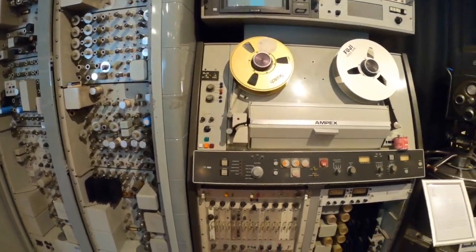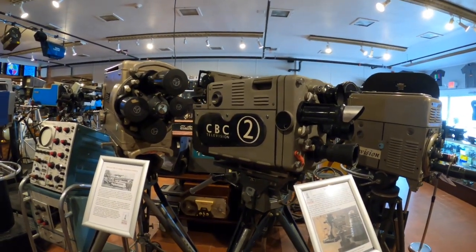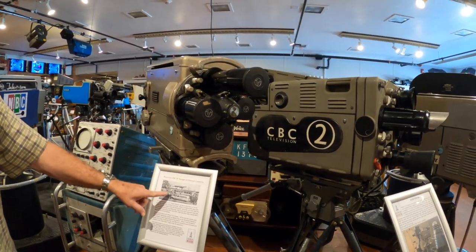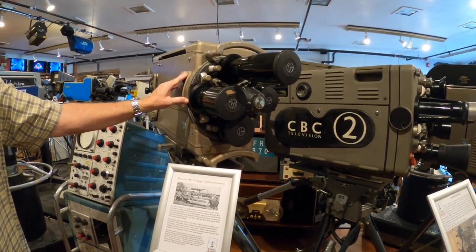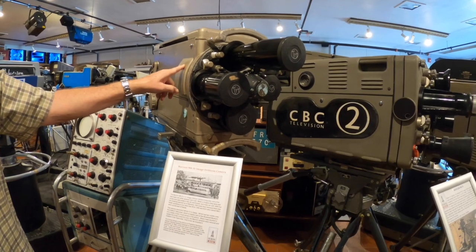These cameras behind you are all Marconi, made in England. One of the local affiliates in Dallas, WFAA, had cameras like these in their mobile unit, and this camera was part of their mobile unit. We don't know for sure if this is that exact camera, but they're virtually the same.